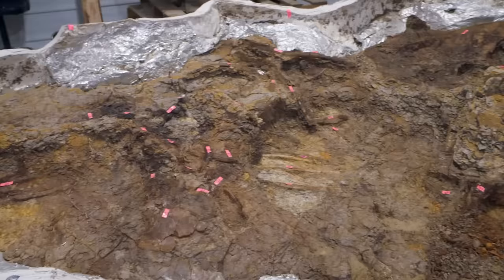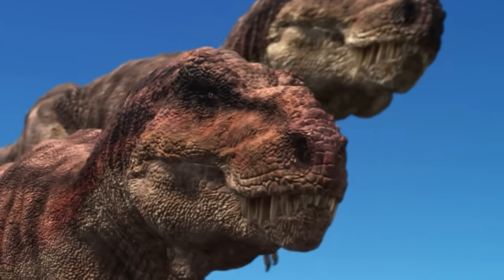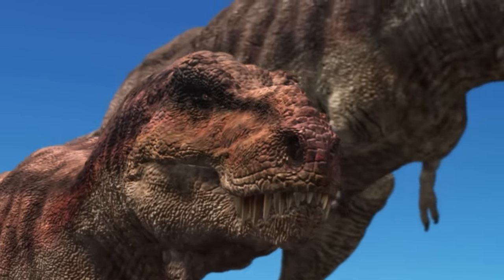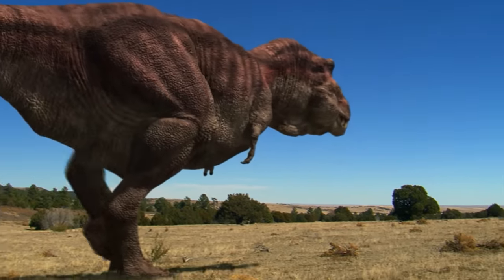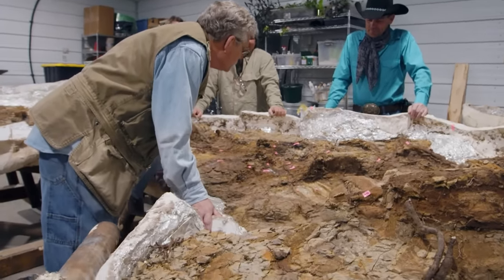Based on his research, Pete already believes that Nanotyrannus is a valid species. Nanotyrannus is a very close relative of Tyrannosaurus rex — you can think of it as a smaller, lighter, faster animal. But many scientists dismiss Nanos as being juvenile T-Rexes.